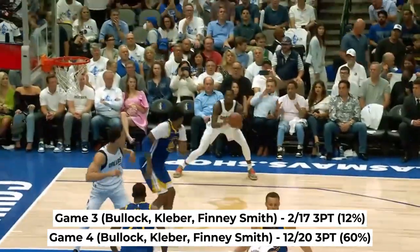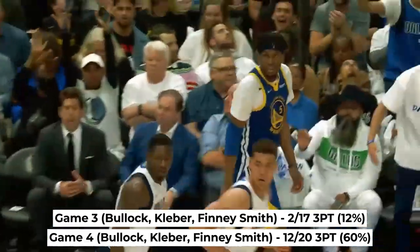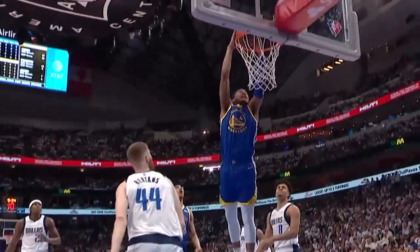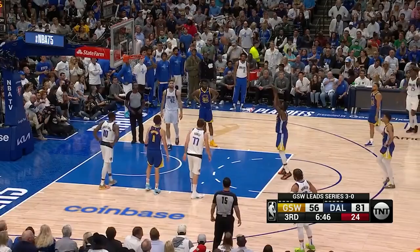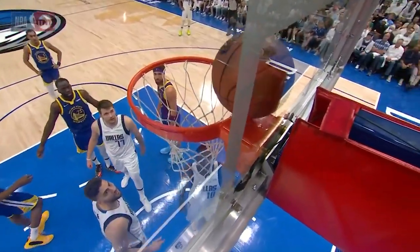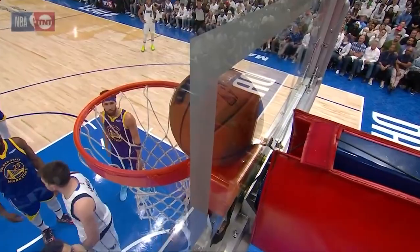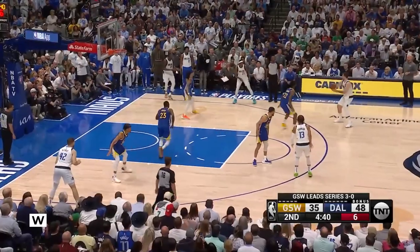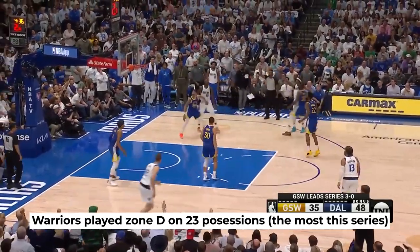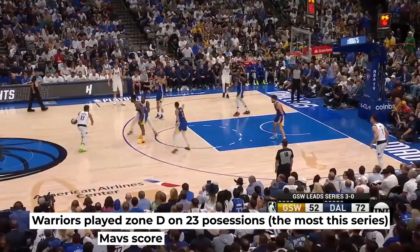That's a 30-point difference right there. And it wasn't like Golden State was happy to win Game 3 on the road and just folded in this one — they were really out there battling. I found it interesting that Golden State played zone 23 possessions, which is by far the most out of any game in this series.